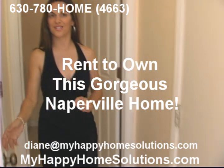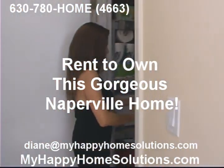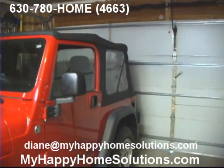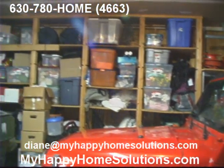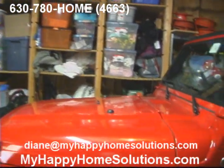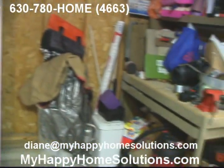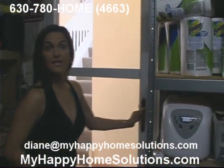Before we run upstairs to see the great bedrooms, let's take a quick look at the attached garage. It's great having an attached garage, especially in the Chicago suburbs. It's two cars, but there's a lot of extra space for storage. These wonderful built-in wood shelves stay here — you can fit a lot on them, all along the perimeter of the garage, both sides and along the back. Plus, the garage has an automatic opener, keyless entry, and an electronic keypad outside to get to the home.